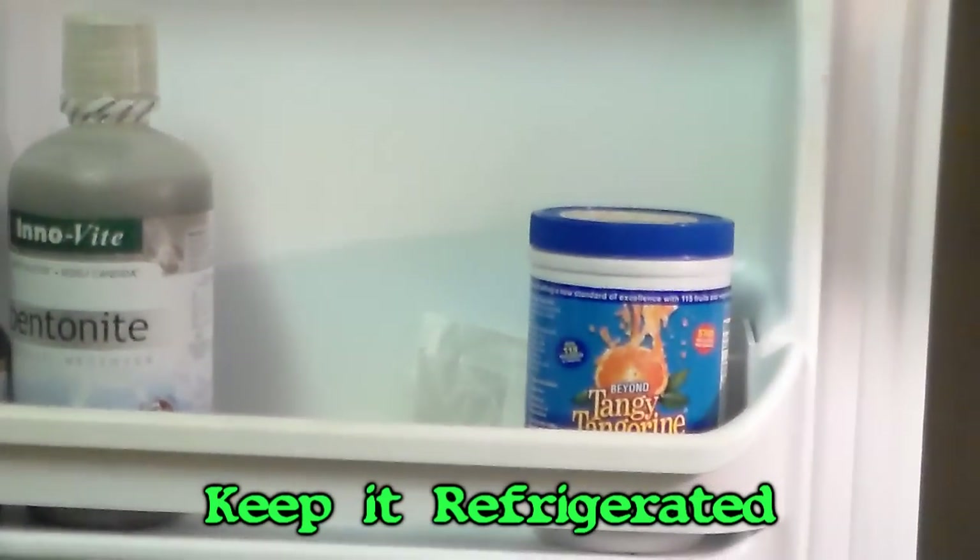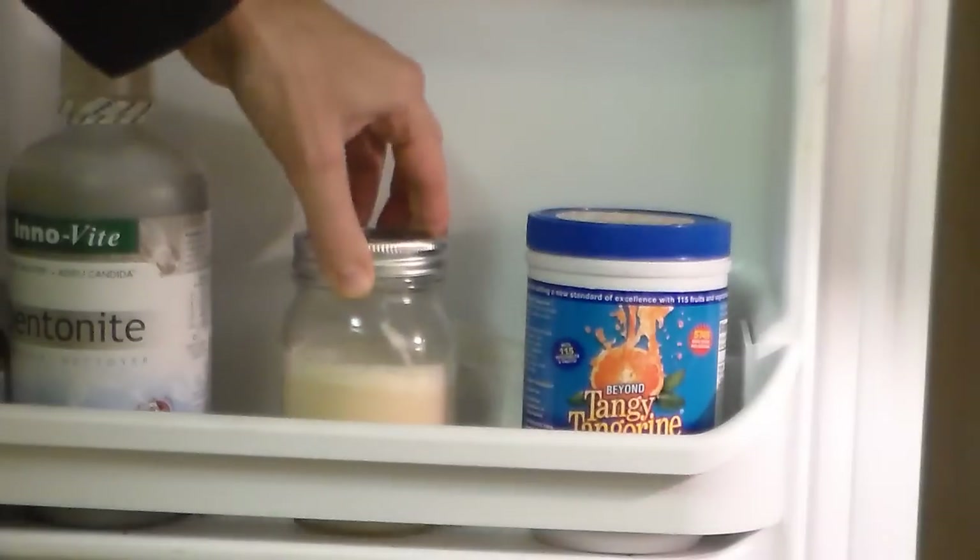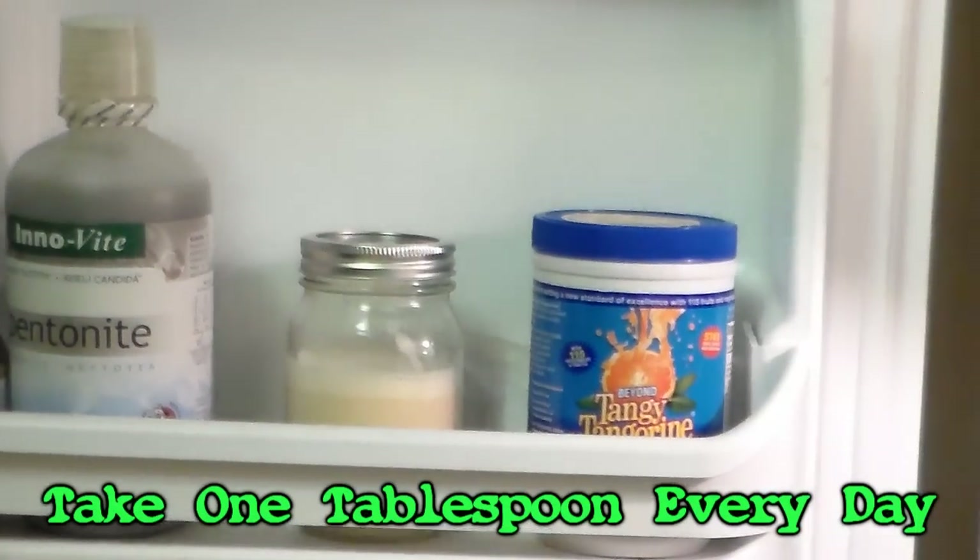A good health maintenance dose is 1,000 milligrams, or one tablespoon a day, for an absorption factor of at least 800 milligrams.